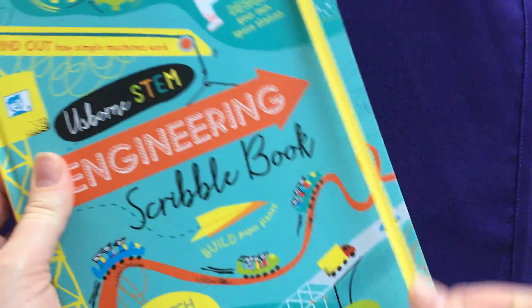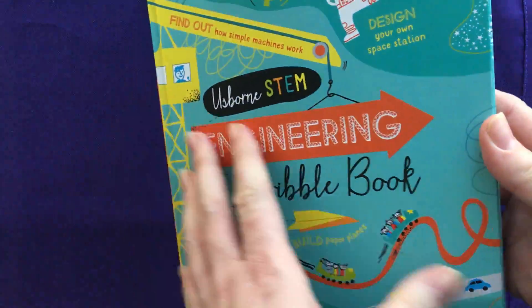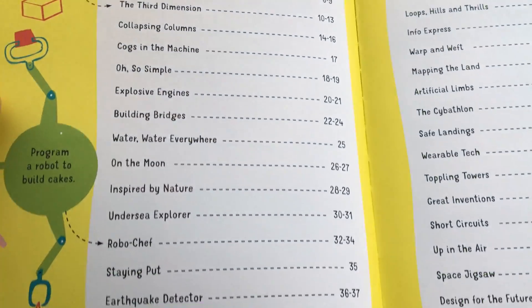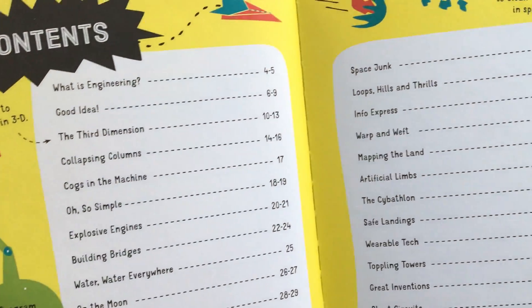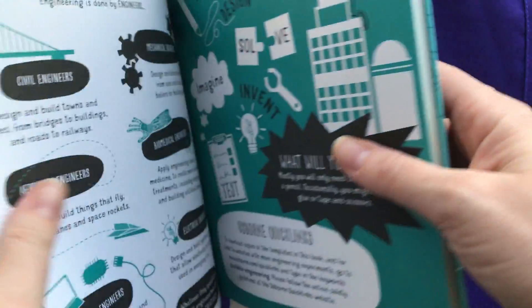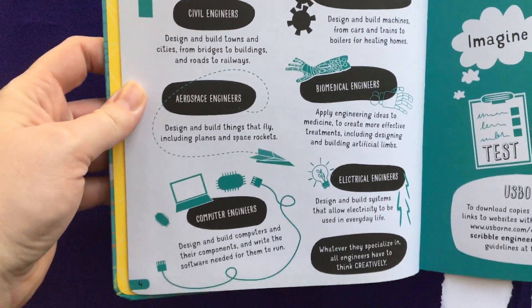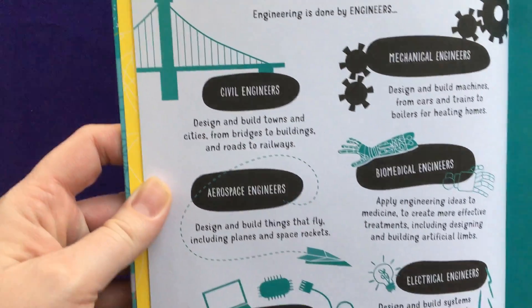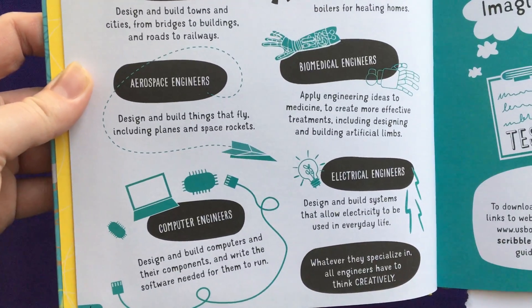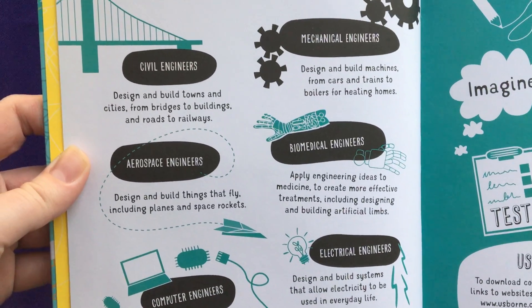It also has a cool strap so you can tuck notes into it and keep it all contained. Here are the table of contents — just a few of the fun things to do — and it tells you all about engineering and the topics that are covered: civil engineering, aerospace engineering, computer engineering, electrical engineering, biomedical.